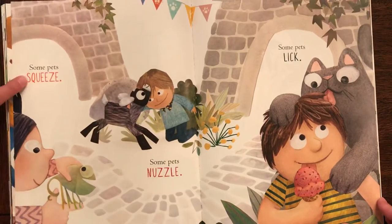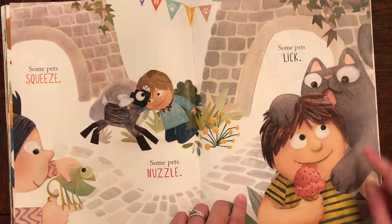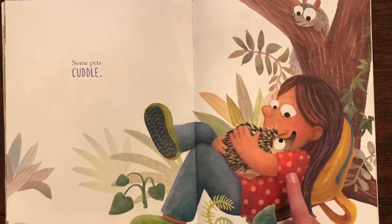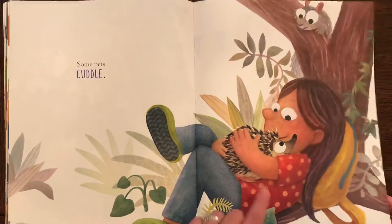Some pets squeeze. Some pets nuzzle. Some pets lick. Some pets cuddle. That's a hedgehog.